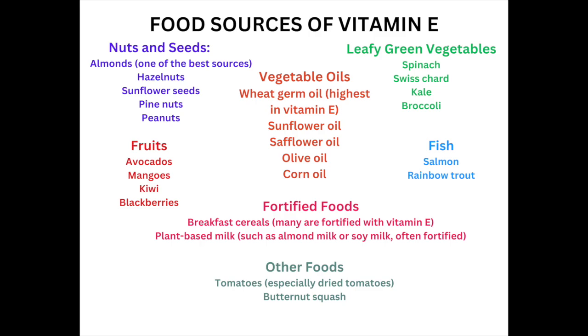Also fruits, such as avocados, mangoes, and blackberries. Then we have fortified foods, such as breakfast cereals and plant-based milk, such as almond milk and soy milk. Next is fish, such as salmon and rainbow trout, and some other foods such as dried tomatoes and butternut squash. As for supplements, vitamin E supplements are available, but it's important to take them under medical guidance, as excess intake can have adverse effects.